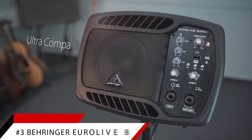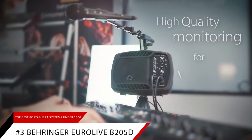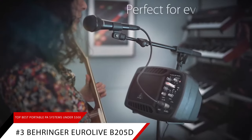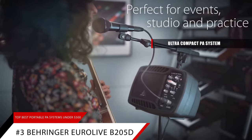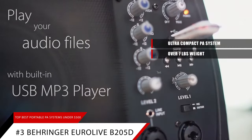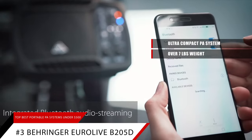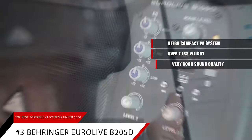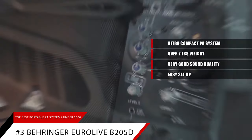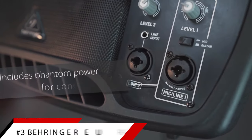Third on the list is our pick for the best lightweight portable PA system, the Behringer EuroLive B205D. The Behringer EuroLive calls itself an ultra-compact PA system, and that is a very apt moniker. It weighs only a hair more than 7 pounds — this is truly a PA system you could carry with you anywhere without breaking a sweat. Sound quality is very good, setup is easy, overall it's a very solid PA system. If you're looking for the lightest possible PA system, look no further than the Behringer EuroLive B205D.